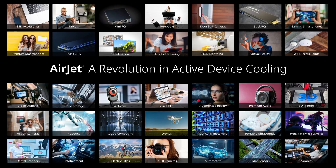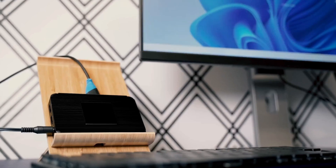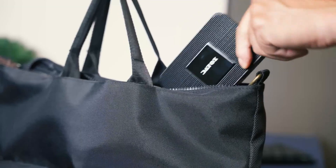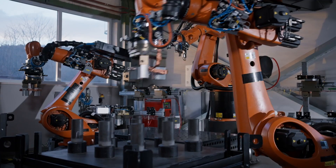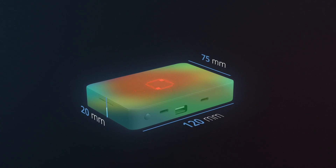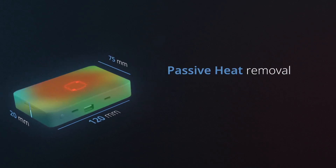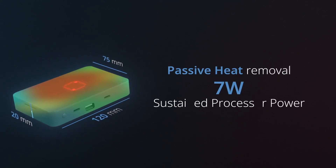Airjet doubles the performance of ultra-compact silent mini PCs. Fanless ultra-compact mini PCs are used for everything from driving digital signage to powering industrial automation and remote learning. But the downside of these small devices is their performance, limited by passive heat removal that supports only 7 watts of sustained processor power.